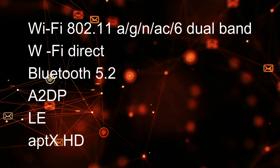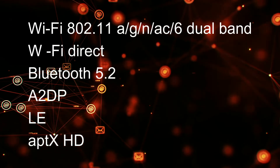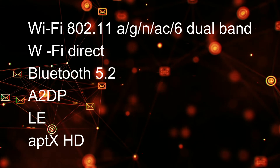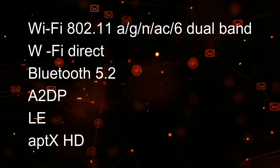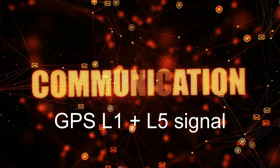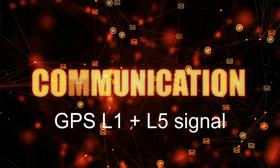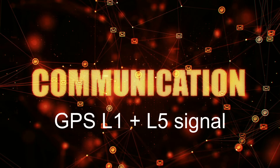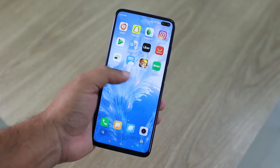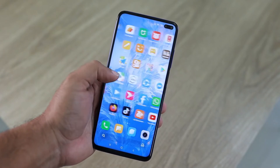For connectivity, it uses Wi-Fi 802.11a/b/g/n/ac/6 dual-band and Wi-Fi Direct. It also uses Bluetooth 5.2 with A2DP, LE, and aptX HD. It comes with high-precision satellite reception for better GPS navigation using L1 plus L5 GPS signals. For wireless connectivity, it is NFC-ready with an infrared port, USB Type-C 2.0, and USB On-The-Go (OTG).